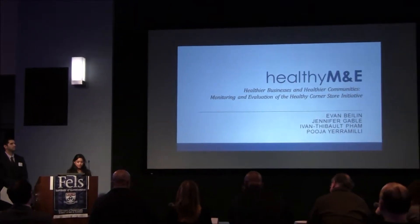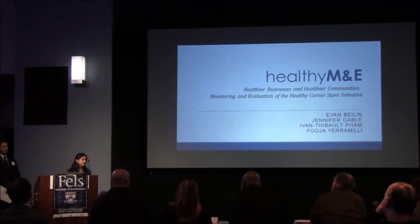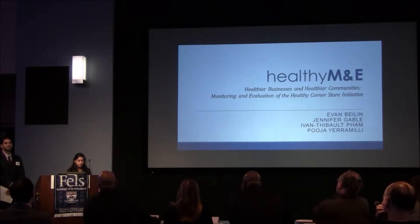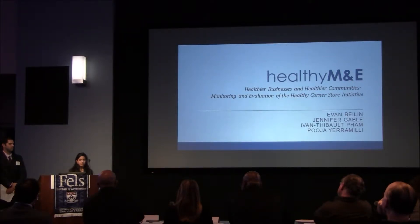A few days ago, I went to Wawa. I strolled in, grabbed a fruit cup, and headed to checkout. The cashier scanned my items, I handed him cash, and fruit cup in hand, I got to class right on time. I'm sure many of you are familiar with this typical convenience store experience. The whole thing took a total of eight minutes. But in that eight minutes, what exactly happened? First, I selected a specific healthy item of the many that Wawa has to offer.